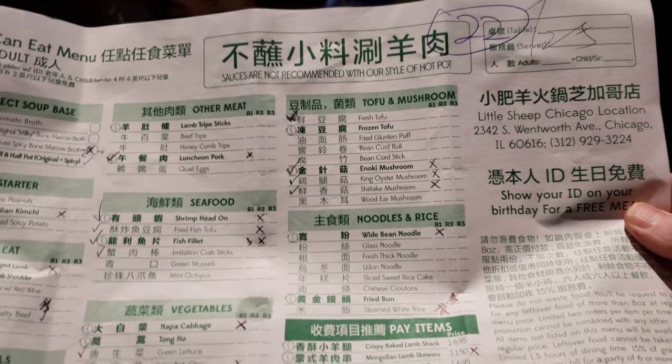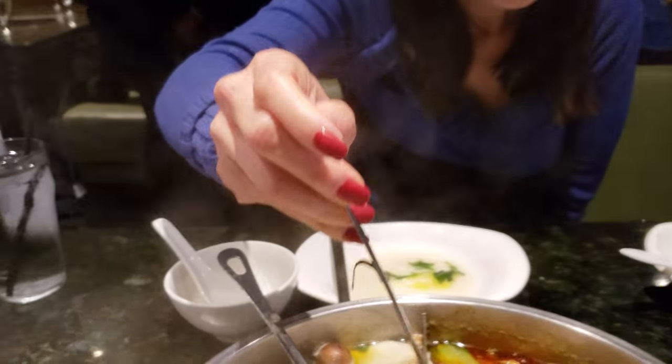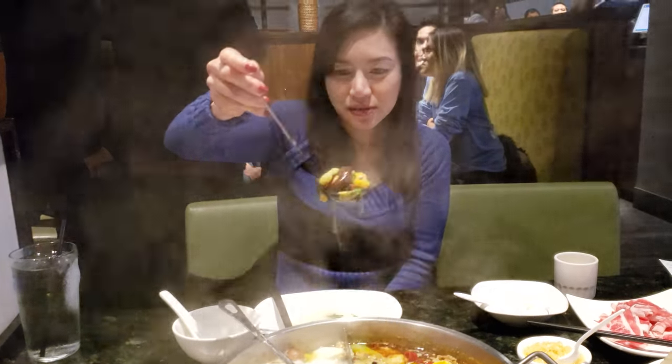Little Sheep Chicago — so you show your ID on your birthday for a free meal, that's pretty cool. It's right in the heart of downtown Chinatown. Alright, we're gonna go eat some hot pot now — looks like it's ready. See you guys later.